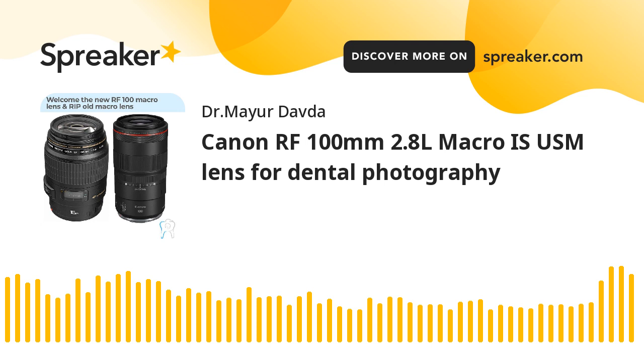Till date I was never suggesting mirrorless cameras to anyone because Canon did not have a 100mm macro lens. In dentistry, the 100mm macro lens is the key for good documentation. Since Canon did not have it for so long I was never suggesting anyone to buy a mirrorless camera, but now things have changed — Canon has just announced it's going to introduce the RF mount lens.